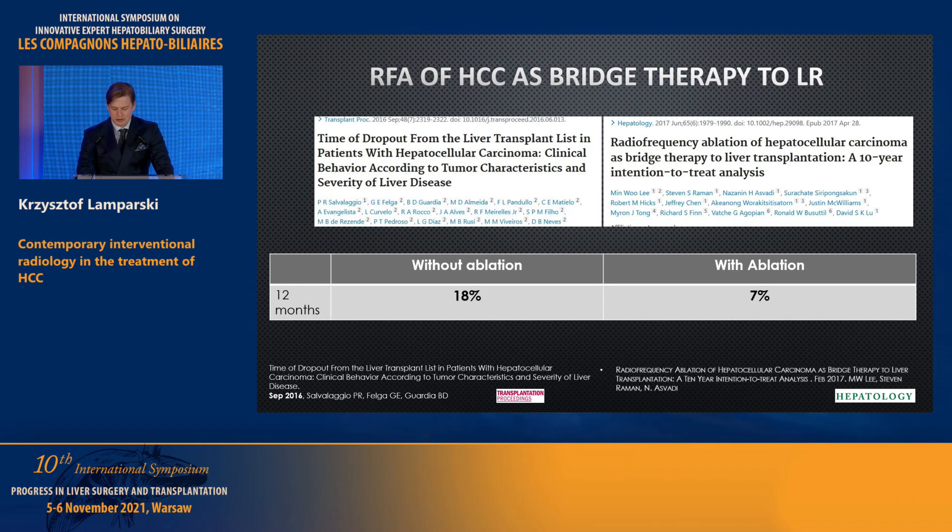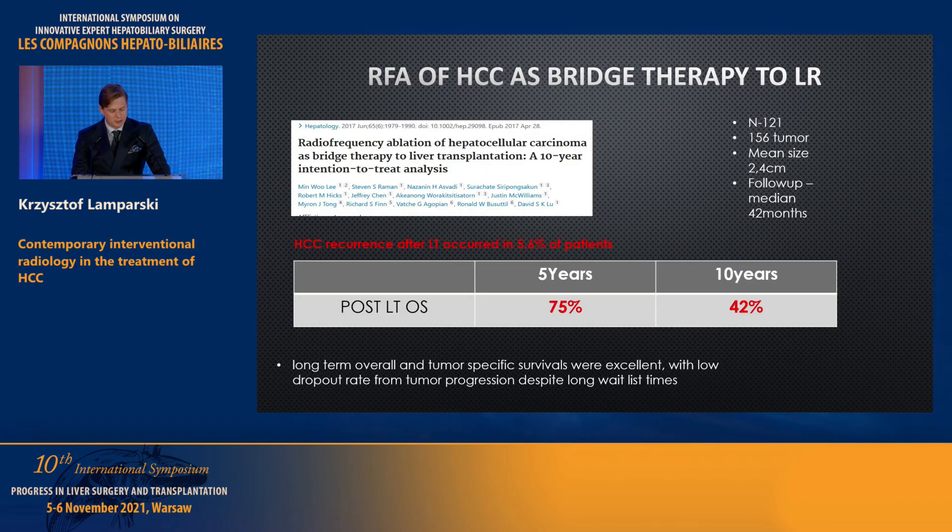Regarding RFA as a bridging therapy: this evaluation of its impact on waiting list dropout rate shows only 7%, compared to around 80% in studies from literature where ablation was not performed — a significant difference. The study also proved that outcomes after liver transplantation are very good: HCC recurrence occurred in 5.6% of patients, and post-liver-transplantation overall survival at 5 and 10 years was 75% and 32% respectively.